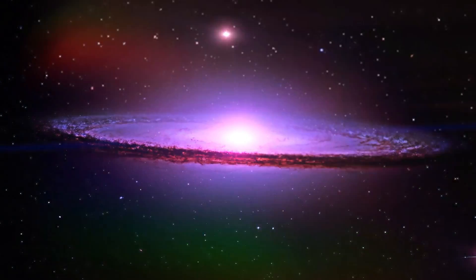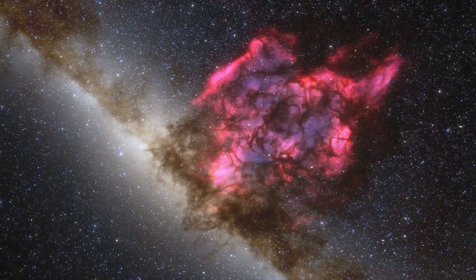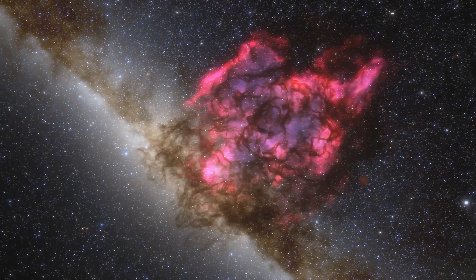We hope you enjoyed the video. Leave us a comment and tell us what you think about the gigantic storm on Jupiter and whether you consider it dangerous or a normal phenomenon.